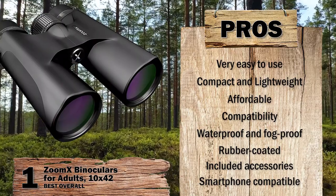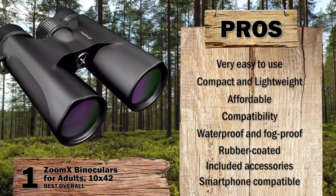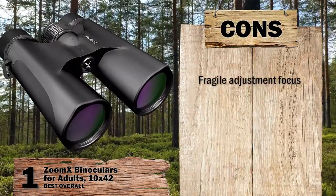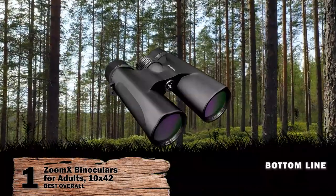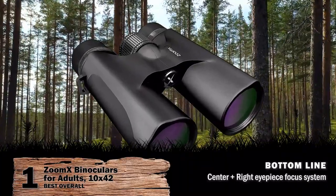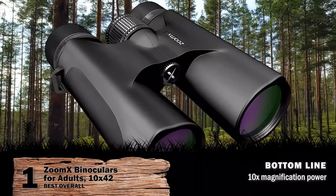It has compatibility with iPhone models ranging from X to 6S and Samsung sets ranging from S6 to S9. However, adjustment of focus requires great care. Bottom line is, it has a 42mm objective lens diameter, center and right eyepiece focus system, and it's the best overall in our list that provides 10x magnification power.